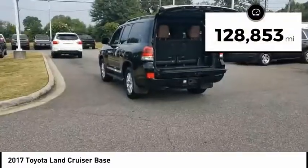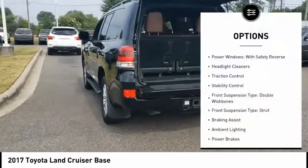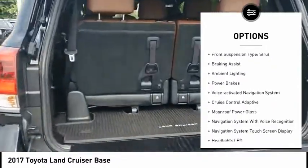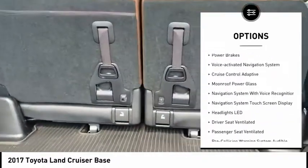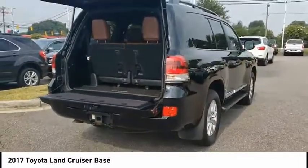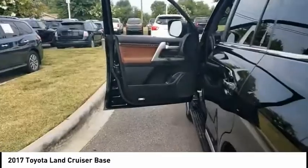This vehicle has less than 130,000 miles. Here are some of this vehicle's great options: power windows with safety reverse, headlight cleaners, traction control, stability control, front suspension type double wishbones, front suspension type strut, braking assist, ambient lighting, power brakes, and voice-activated navigation system.